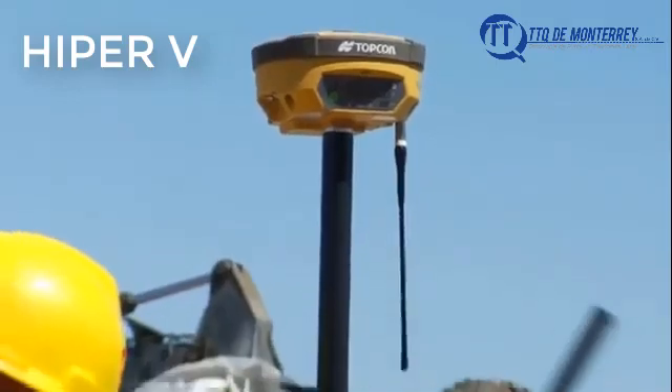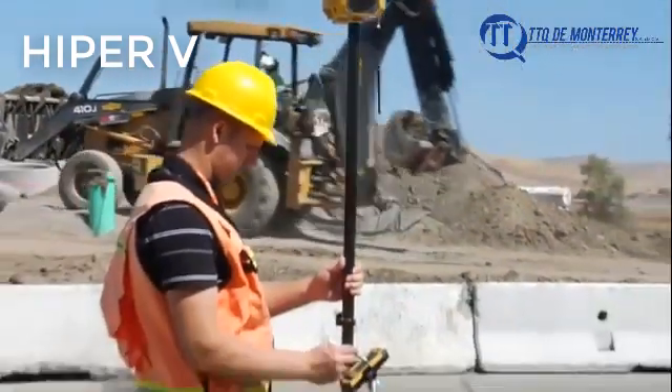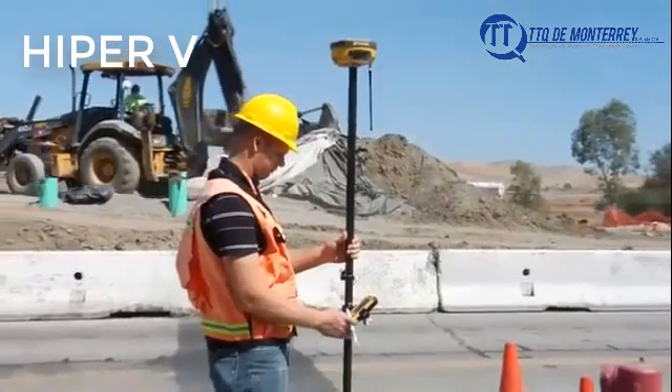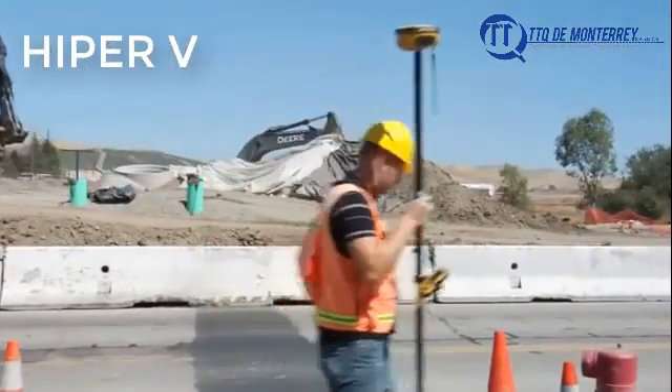The new Topcon Hyper 2: smaller, lighter, faster, more affordable, and worthy of the Hyper name. No other manufacturer offers you more. Topcon, the industry leader.